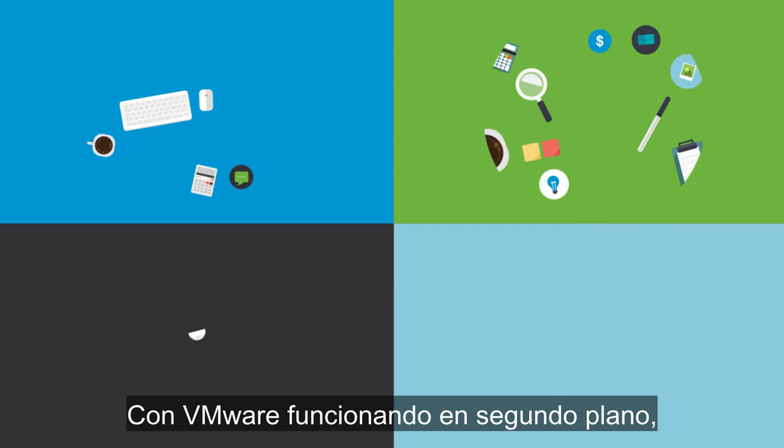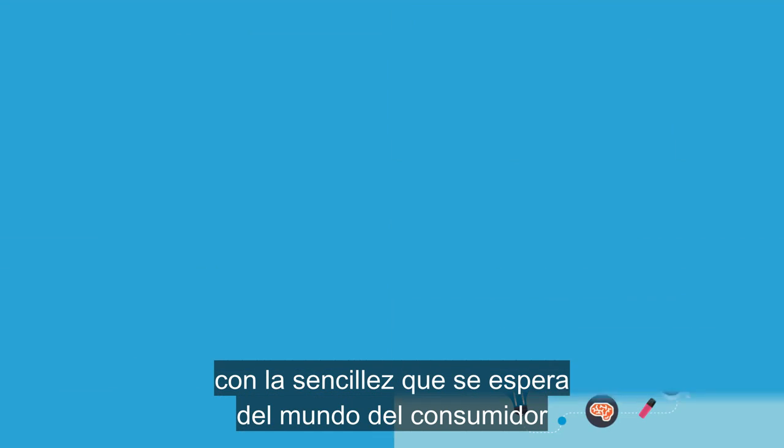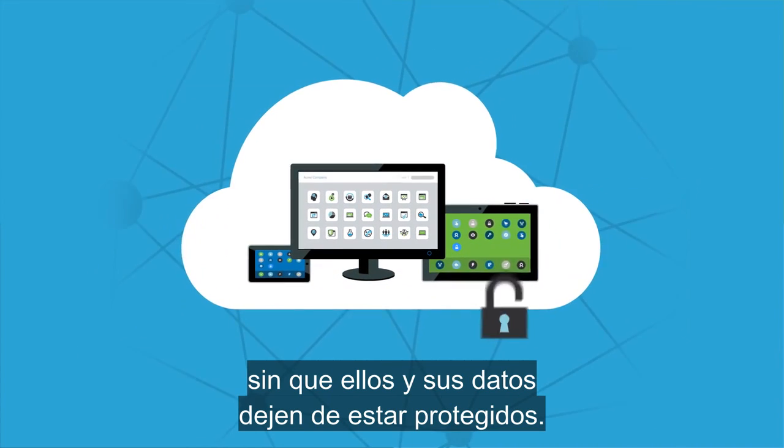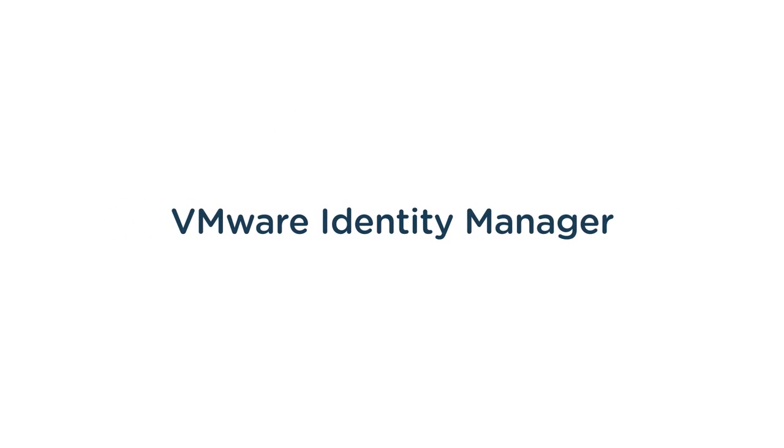With VMware working behind the scenes, your users can take their workspace anywhere with the simplicity they expect from a consumer world, while you protect them and their data with confidence.